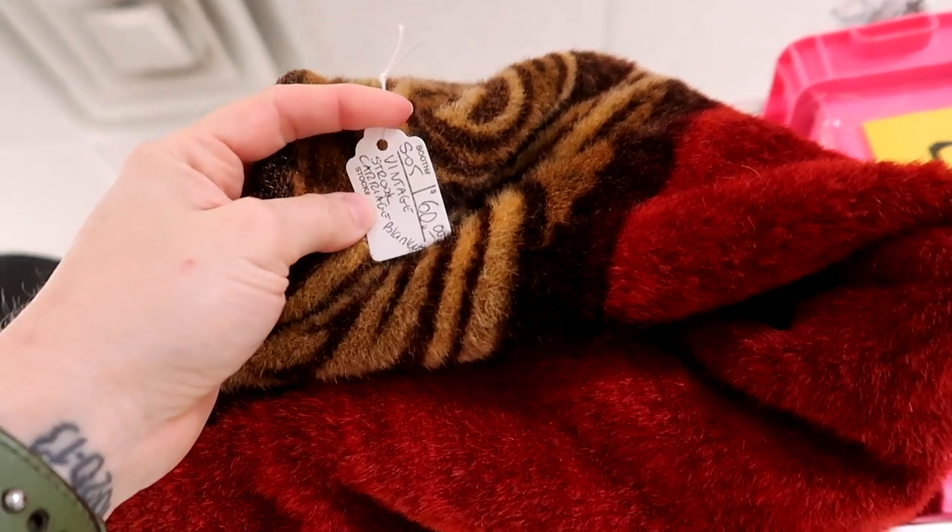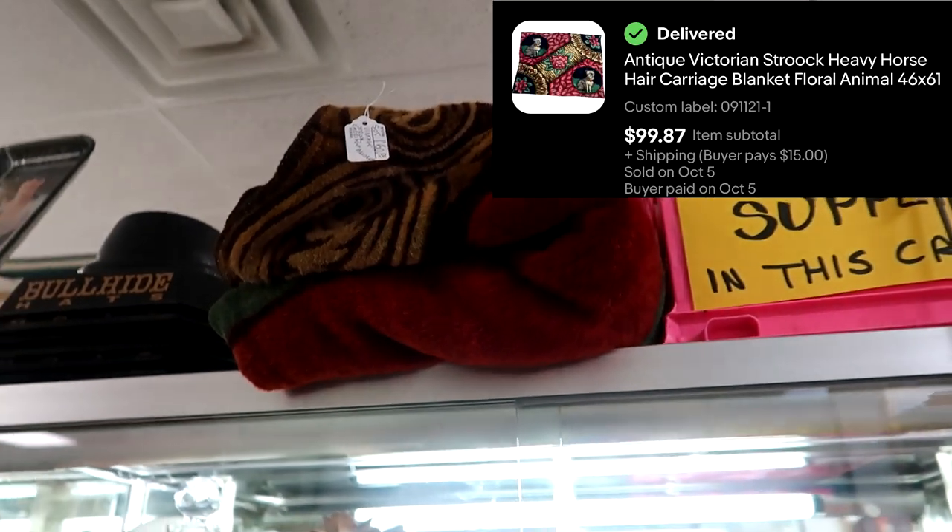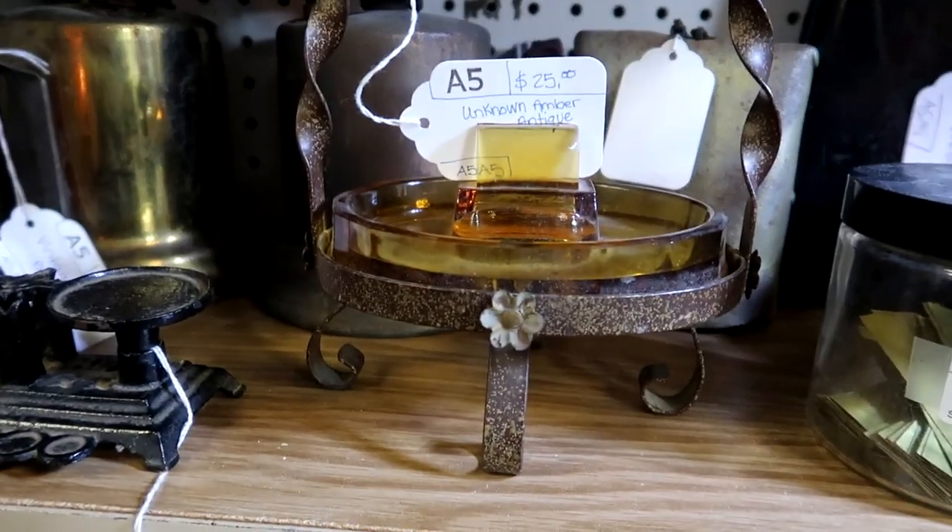At 40% off, I saw this Shrook horsehair blanket. I've actually bought and sold one of these before, but when I opened this one up it was just plain, so it wouldn't fetch me the $100 price that the last one I bought did.